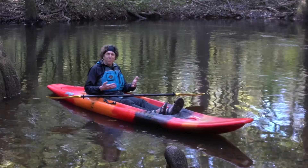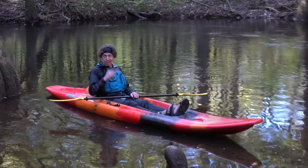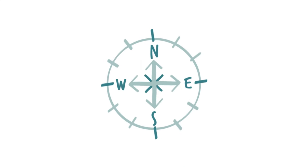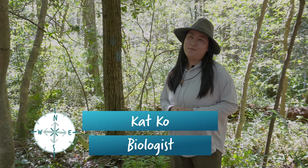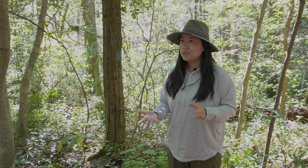But how do all these factors interact? Let's ask someone who knows a thing or two about ecosystems. Hi, my name is Kat Ko. I'm a biologist for the National Park Service. I study mercury, one of the abiotic factors that has to do with air and water, which are all abiotic factors in an ecosystem.